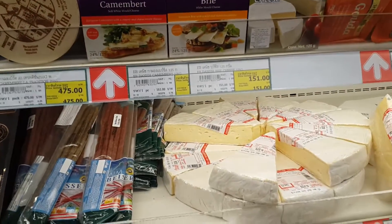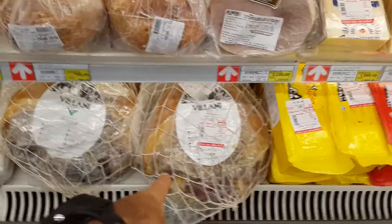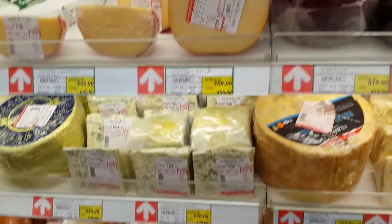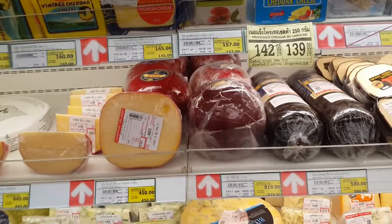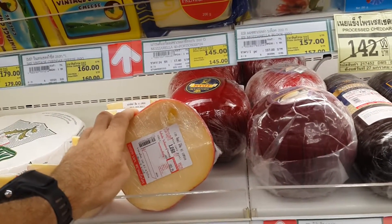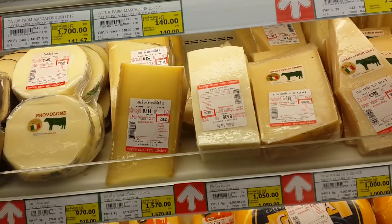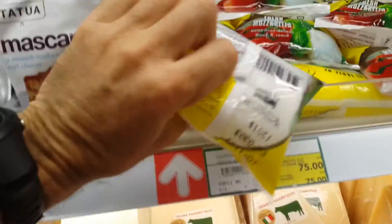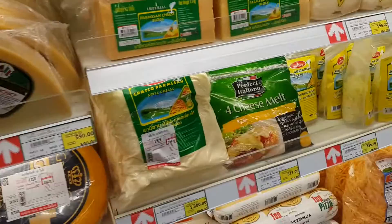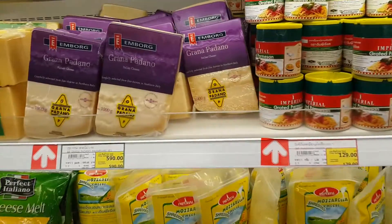Danish brie cheese, more brie, gorgonzola — huge things of cheese here for 5,000 baht, that's about $160. All kinds of mozzarella, provolone, romano, padano, and fresh mozzarella in water — a little ball, we got that one before. Cheddar cheese, anchovy fillets, and grated Parmesan Italian cheese.